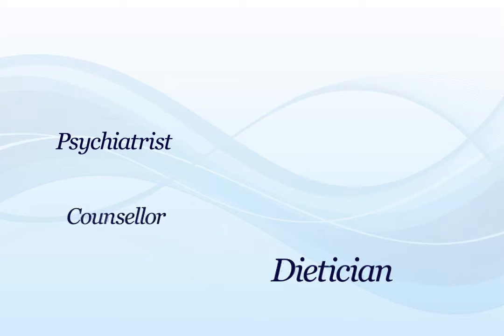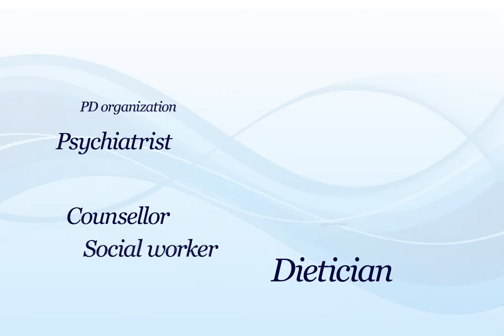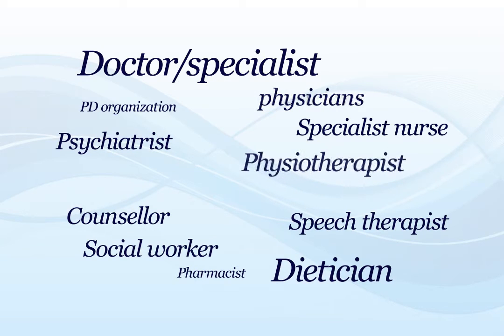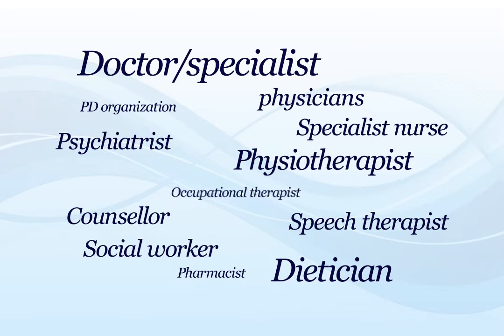A wide range of professionals can help with the day-to-day management of PD. These include specialist doctors and nurses, family physicians, physiotherapists, and occupational therapists.